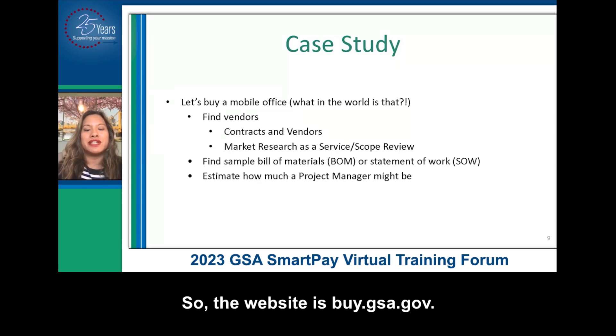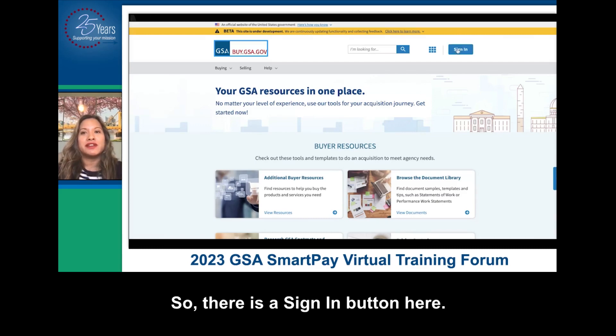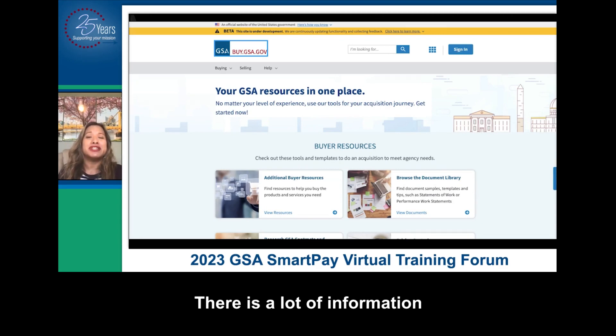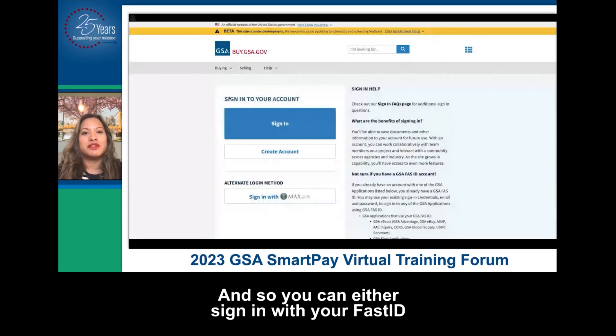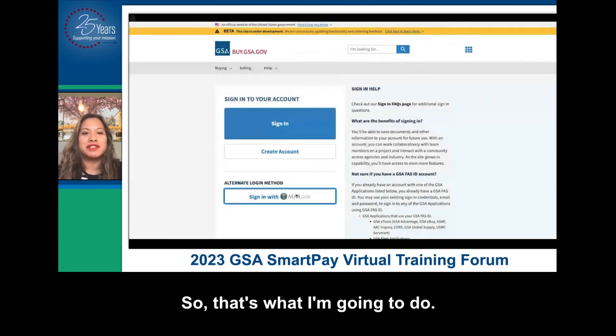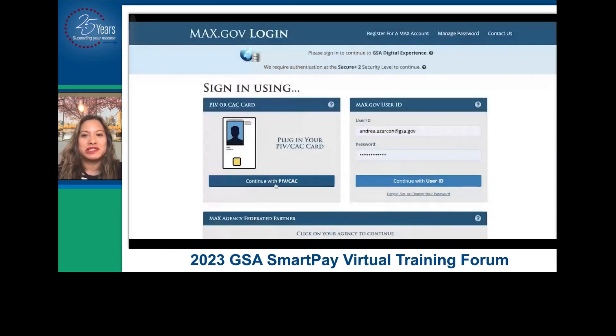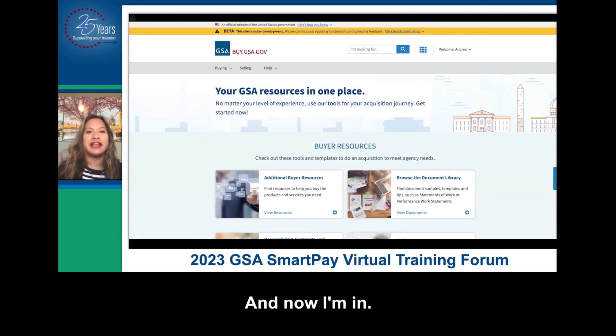The website is buy.gsa.gov. When you come to the site for the first time, this is what you're going to see. There is a sign-in button here. There is a lot of information that is available publicly without having to sign in. That being said, for the best experience, I do recommend signing in. You can either sign in with your FAS ID or your max.gov login. My PIV card is connected to my max.gov account, and now I'm in.